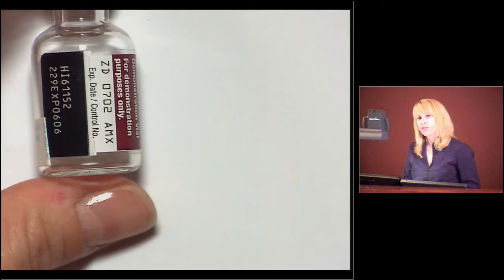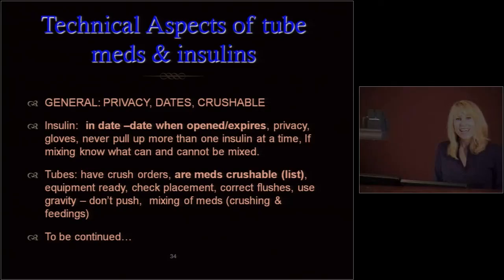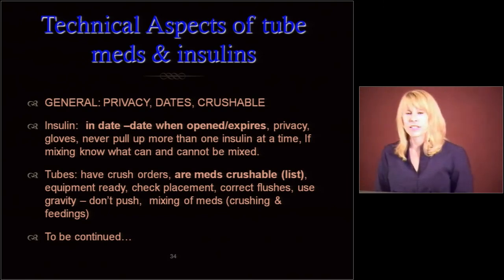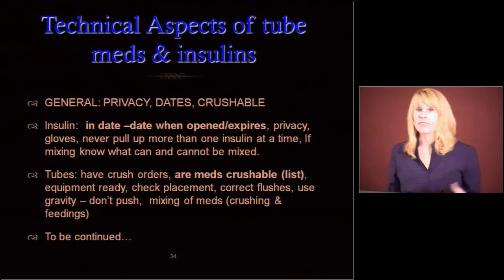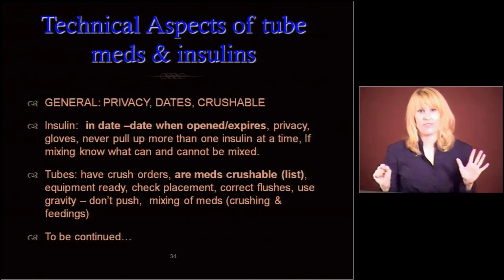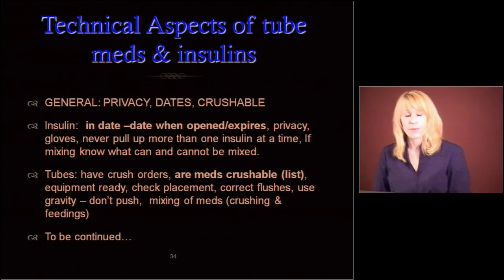Make sure that when you're putting labels on here you're not covering up the manufacturer's expiration or the lot number — those are things we need to have in case there's a recall. There was recently a recall on heparin vials, for example, because of glass particulates. So you date when opened and when it's expired, use gloves, have privacy. Never, ever pull up more than one insulin at a time. I did a med pass once where someone pulled up five different insulins for three different residents, didn't label anything, carried them all in a big bundle, and walked down to do it. No — killing people with insulin is something none of us want, and it can happen.